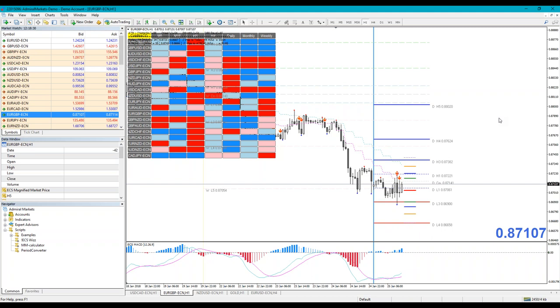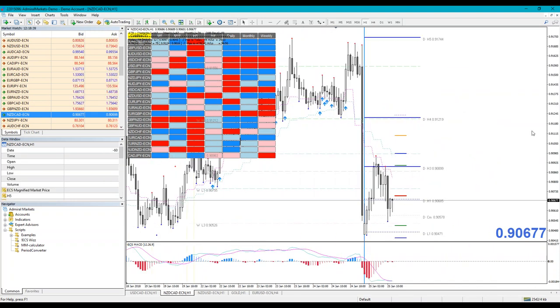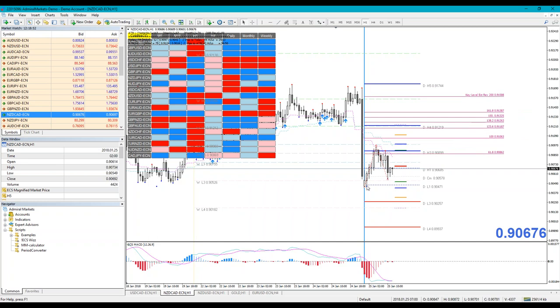A question about a counter-trend trade on NZD/CAD. Yes, there could be a counter-trend trade. Watch a standard one-two-three pattern — this is a bullish 'N' shape (Latin N). If this level holds, it could go up — first level around 91.06, then 91.18 with confluence at daily L4, and potentially further up to a key level. Watch for daily H3 and a breakout above. It's a potential counter-trend pattern but watch for confirmation.